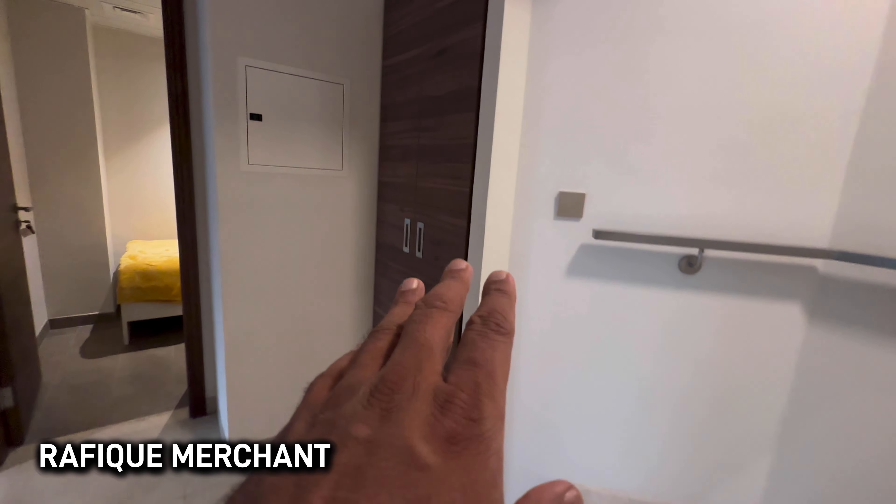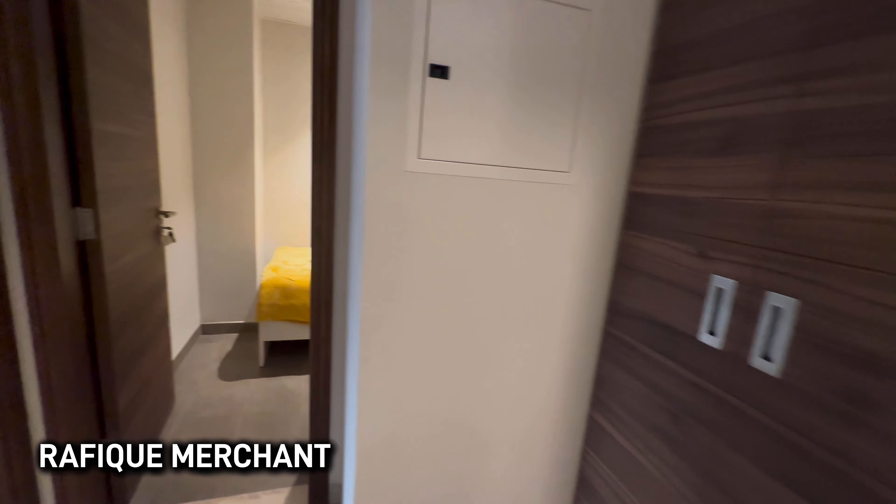Coming down, there's more storage and a maid's room. There are bedrooms with attached bathrooms. It's a super, lovely area — an amazing and astonishing duplex.